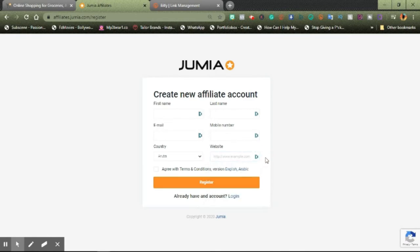Once you're done, click on register. They will send you an email to let you know that your registration would be processed within one to three business days. They can even respond the following day or within the same day. I already have an account, so I'll just click on login.